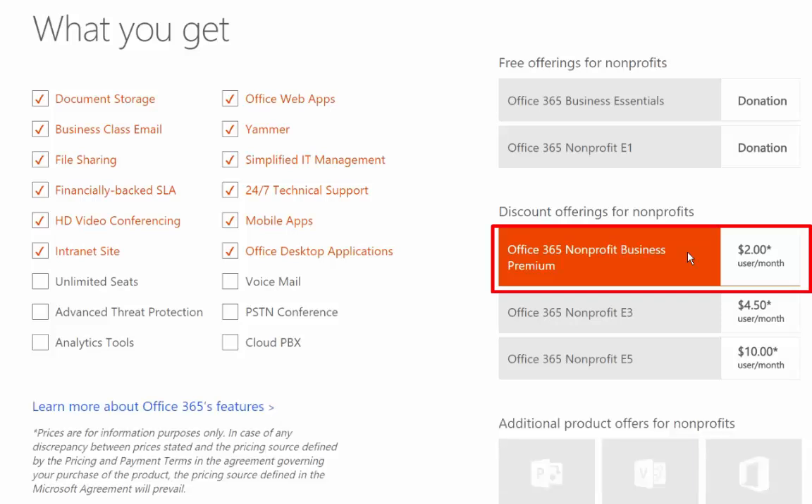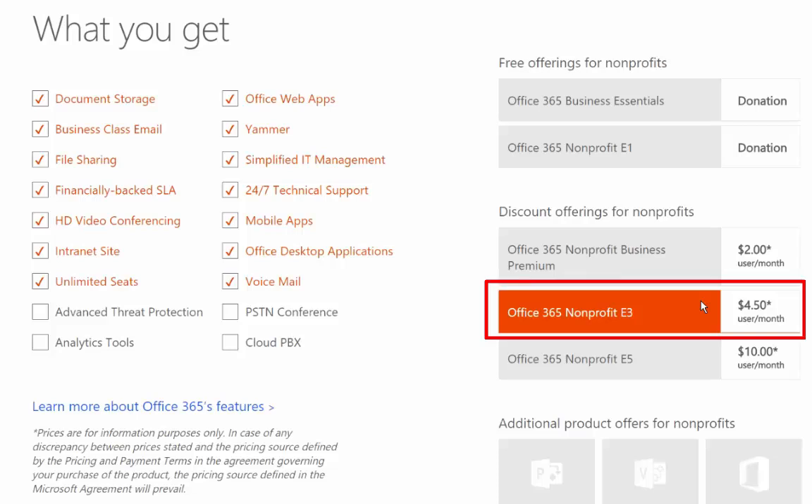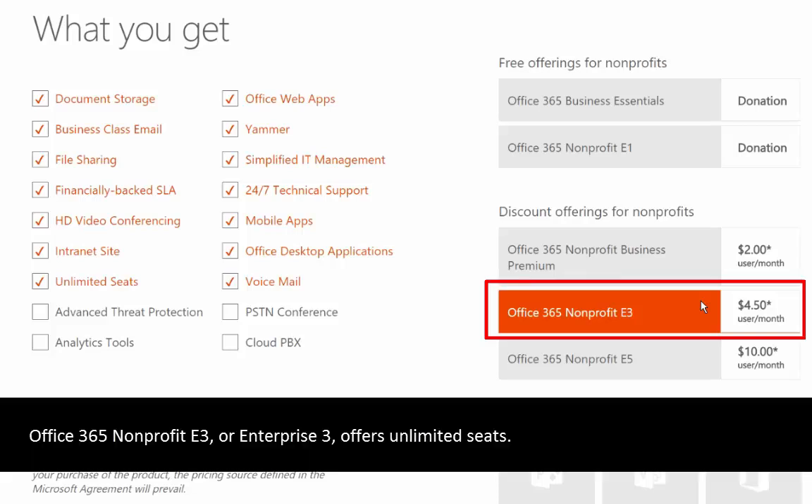With Business Premium you can see that, added from Business Essentials, is the mobile apps and the Office desktop applications. That means you are getting a copy of Microsoft Office that you can use on your local computer and in the mobile app at a subscription model — every month you pay two dollars per user per month and you get access to Office 2016 for your local machine and Excel, Word, and PowerPoint for your mobile device.